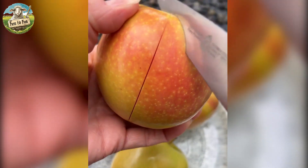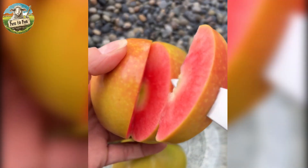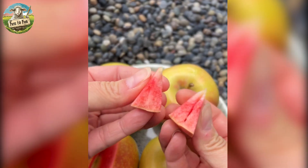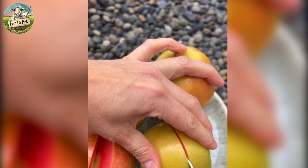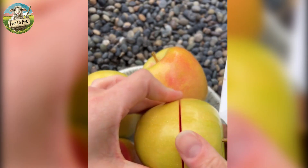Originating in California, USA, the pink pearl apple is notable for its beautiful light green to yellow skin that hides striking pink flesh. This unique coloration makes it a favorite among apple enthusiasts and chefs alike. The pink pearl's flavor is a delightful balance of tart and sweet, with a hint of berry-like flavor.